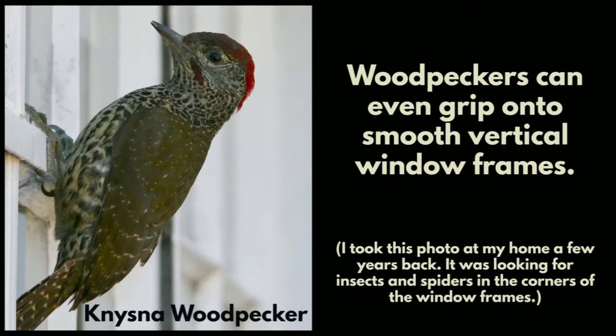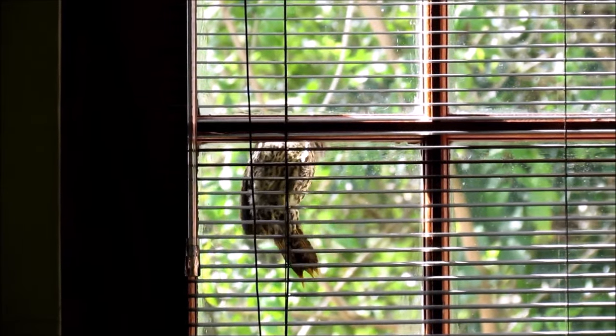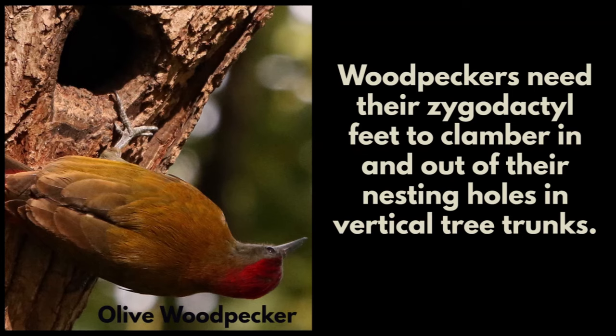They can even grip onto smooth vertical poles because they have sharp claws, and this one can even grip onto smooth vertical window frames. I took this video at my home a few years back — this Nisner woodpecker was looking for insects and spiders in the corners of the window frames. These woodpeckers need their zygodactyl feet to clamber in and out of their nesting holes in vertical tree trunks.